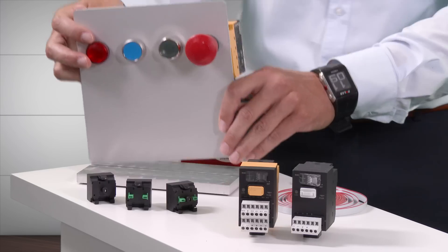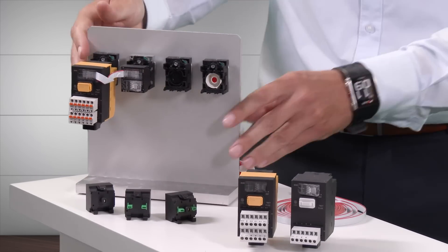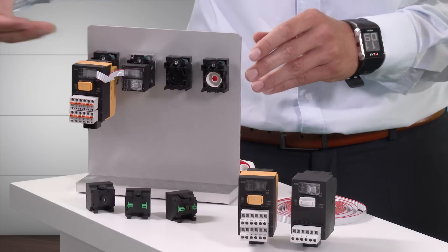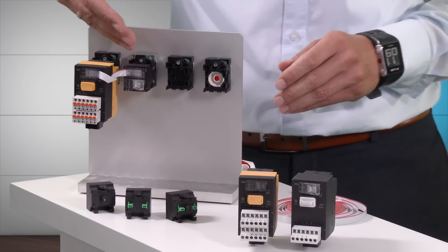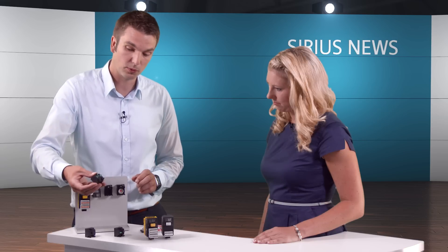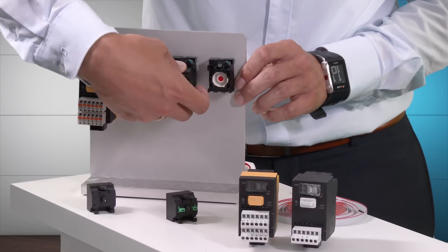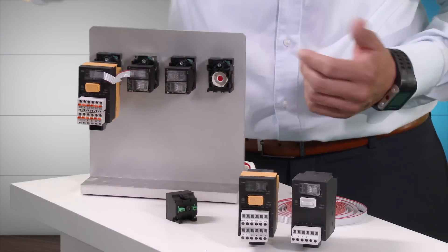This is how you install the equipment. This application has an emergency stop, so the interface module is snapped onto the emergency stop device itself. This is followed by a terminal module. Here, we have a non-illuminated push button — the non-illuminated terminal module is clicked directly onto the push button. When you hear it click, you know that it's firmly in place. Finally, the terminal module for the indicator light is snapped onto the assembly.